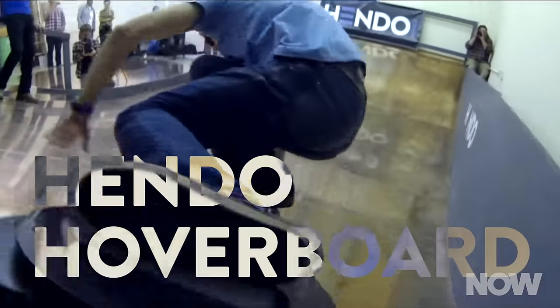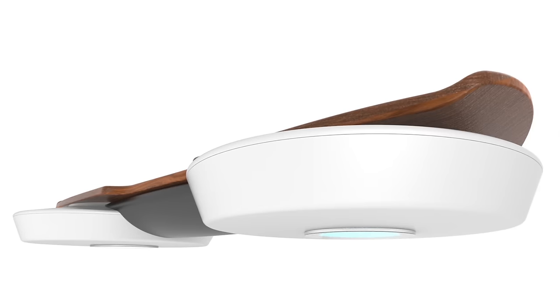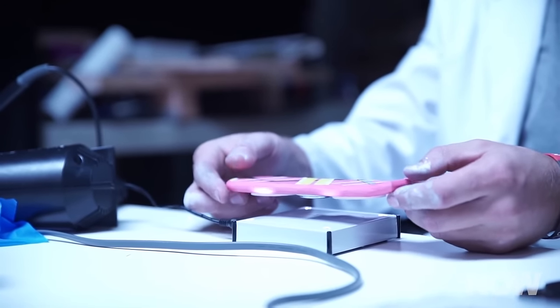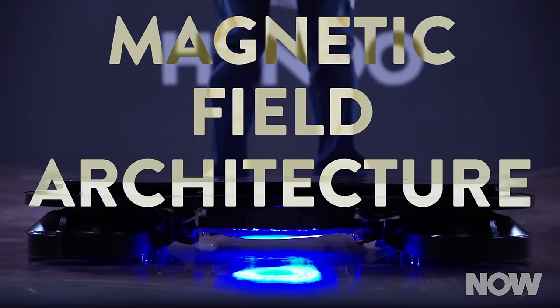Then we have the Hendo Hoverboard, which held a Kickstarter campaign. If you pledged at the $10,000 level, congratulations — you now have a Hendo Hoverboard. The updated release was unveiled today. This hoverboard uses electromagnets and must operate on top of a copper surface to levitate. The Hendo Hoverboard is really a proof of concept. It uses a technology called Magnetic Field Architecture, a term coined by founder Greg Henderson. Henderson's long-term goal is to incorporate this design into actual buildings and other large structures.